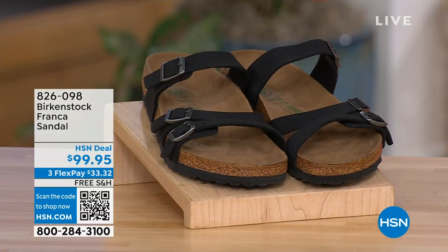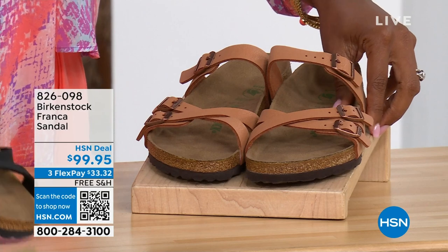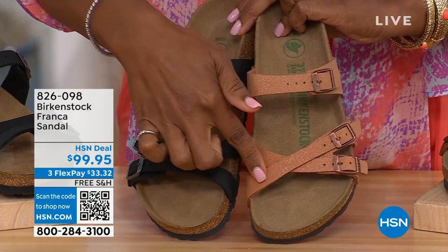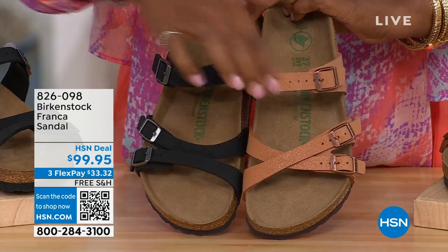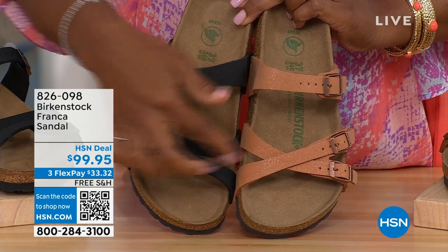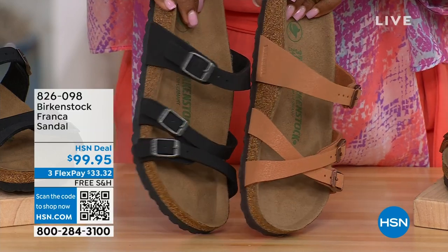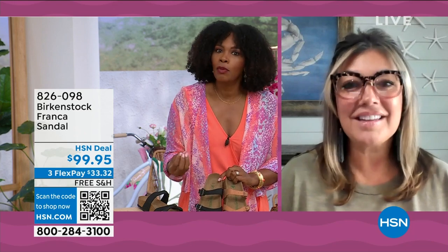Our hour's almost over — we've got to talk about the Franca in black or earthy pecan. Not only do we have these two colors, but you can wear the Franca in a couple of different ways. We've got them crisscrossed here because all of the buckles are adjustable, but here we kept them to the side. You can change them up — wear them crisscrossed or straight, however is most comfortable for you.